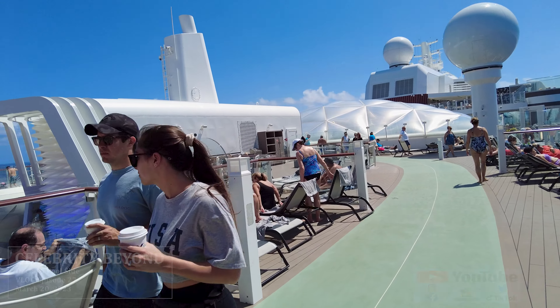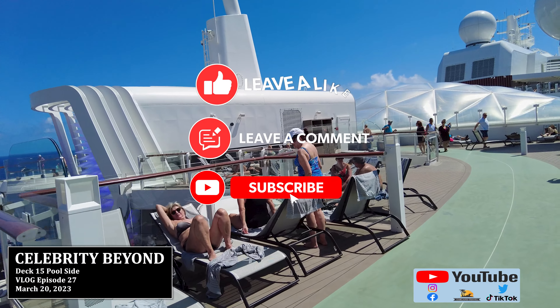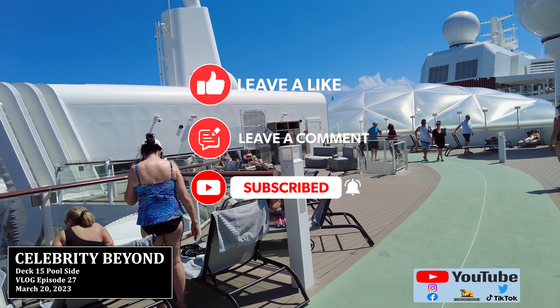Hey everyone, it's Patrick from Oakland Travel, and welcome to the Celebrity Beyond on a Sea Day in March of 2023.